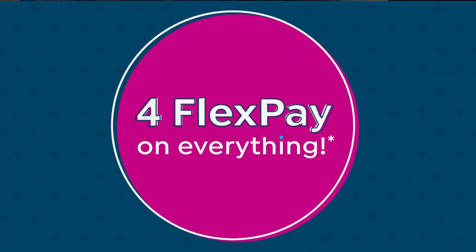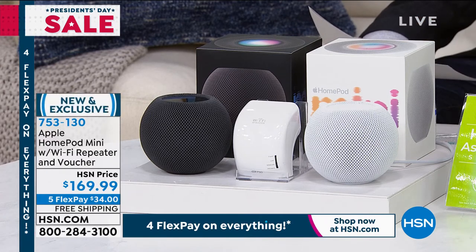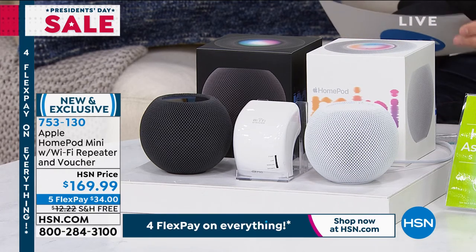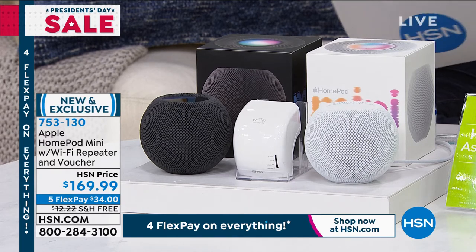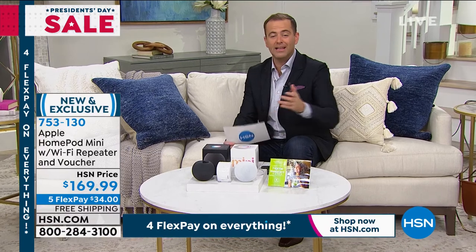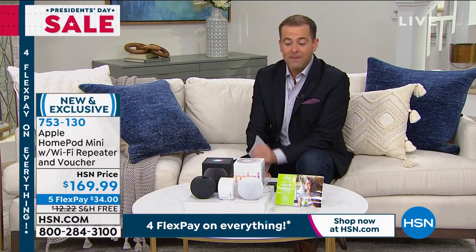The rest of the hour is dedicated to great Apple products. The Apple AirPod Pros — the noise-canceling ones — are on the way, and then the Apple Watch at our lowest price ever. Debuting right now on HSN for the first time ever: it is the Apple HomePod Mini, brand new for the President's Day sale. This is the HomePod Mini with Siri built in — she'll do absolutely anything, answer questions, play music, be your best friend. It comes in black or white.